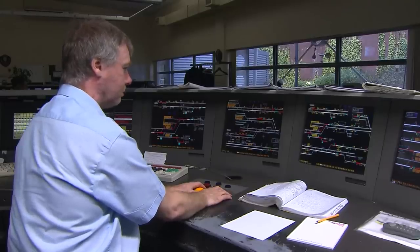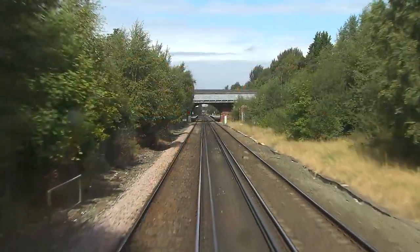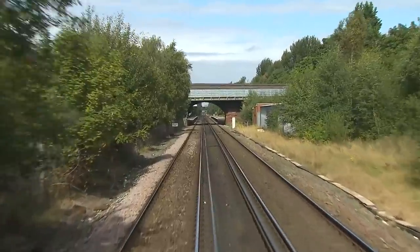Here, controllers can communicate with drivers and station staff as well as passengers using the help points. Our train's progress is monitored from a series of VDU screens, our train number being 2 Charlie 33, the C standing for Chester.